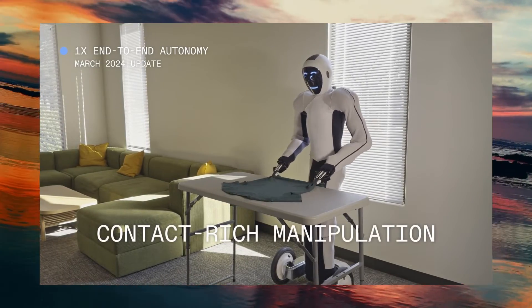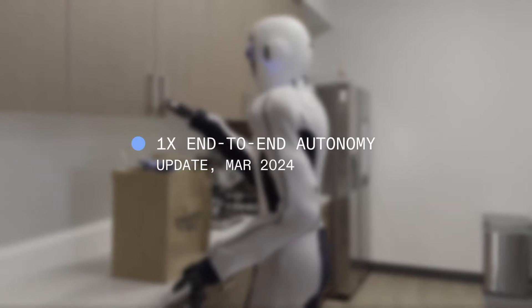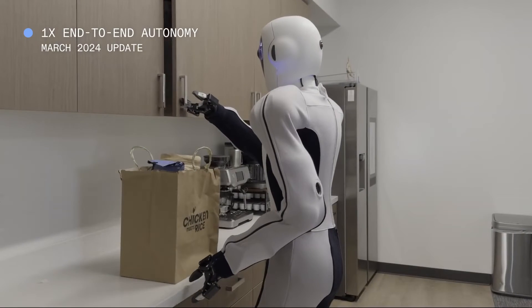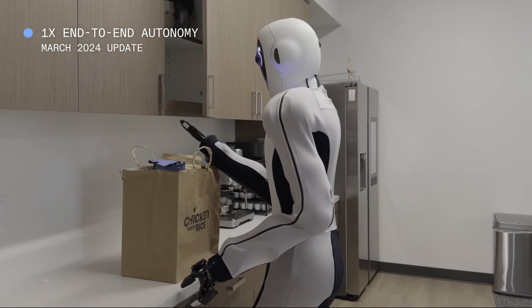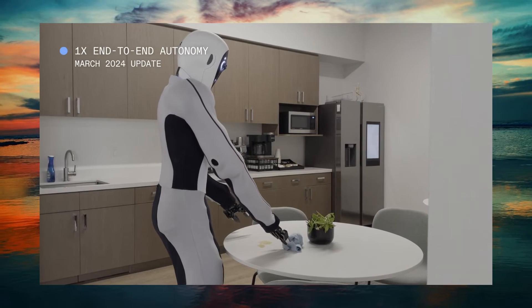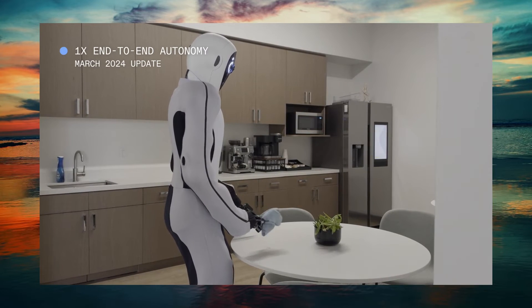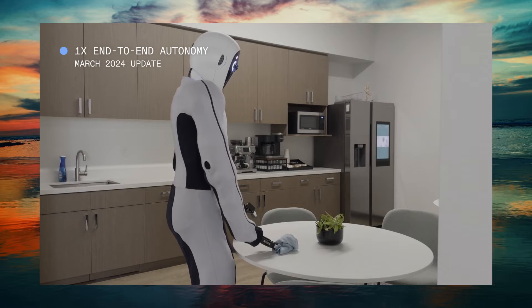Let's delve deeper into the tasks that the 1x EVE Robot can now handle. For multi-step task handling, EVE can pick items from a shopping bag, determine their appropriate locations, and manage cupboard doors with finesse. Using soft tools, EVE demonstrates the use of a cloth to clean spills, showcasing its ability to interact with a variety of textures and materials.